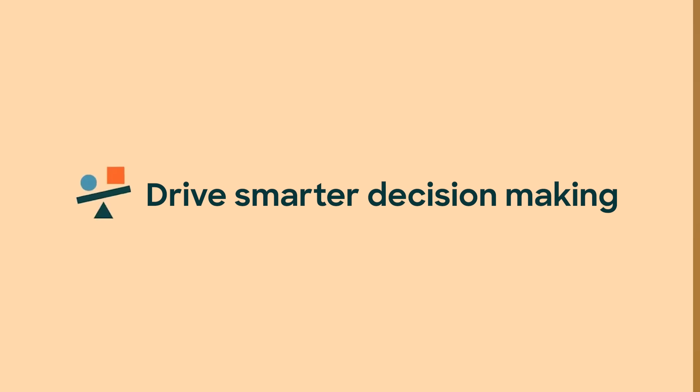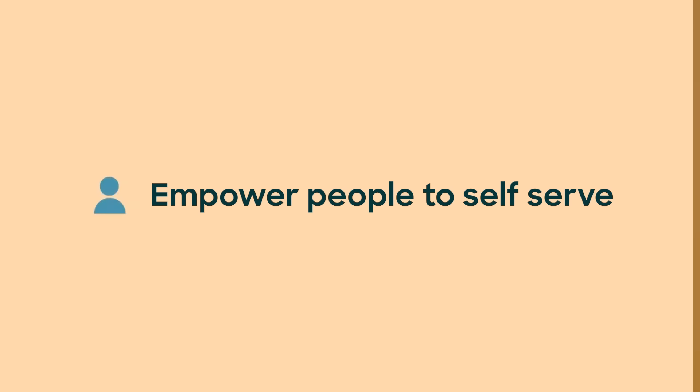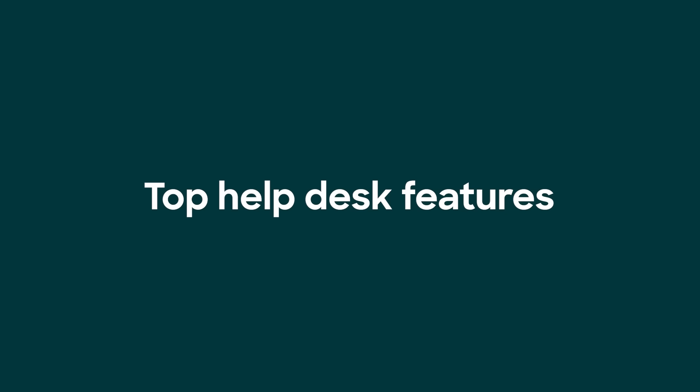But in 2023, help desk software can and should do so much more — like increase employee productivity, drive smarter decision-making, and empower people to self-serve. We've put together the top 10 features you should consider for finding the best help desk software.